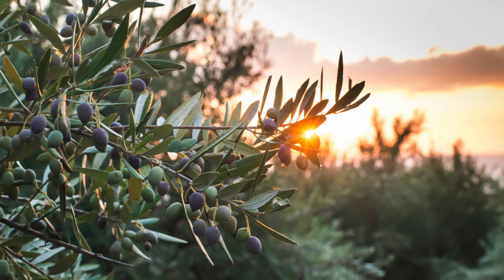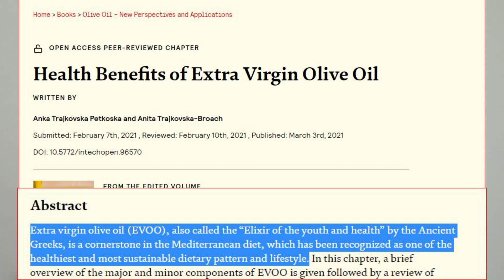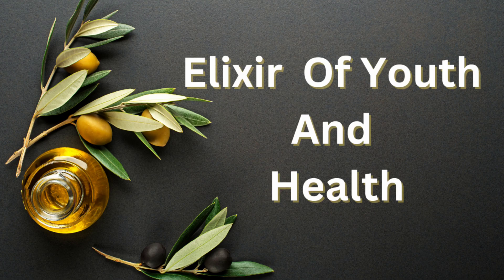The olive tree originated during the Copper Age in the 6th millennium BC and it first appeared during the Bronze Age in Italy. Etruscan and Roman civilizations in the Middle Ages and Renaissance widely used its fruit and oil. The ancient Greeks called extra virgin olive oil the elixir of youth and health.